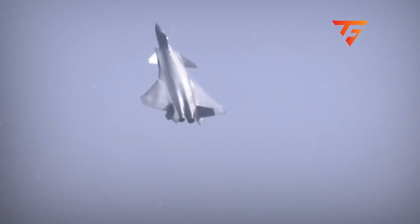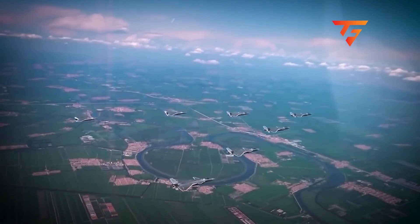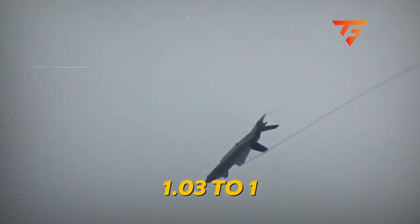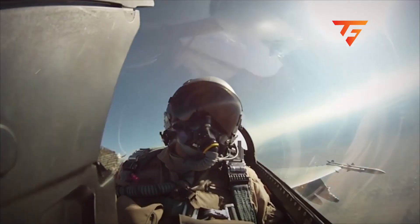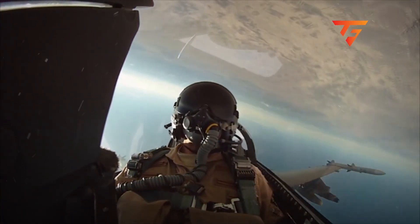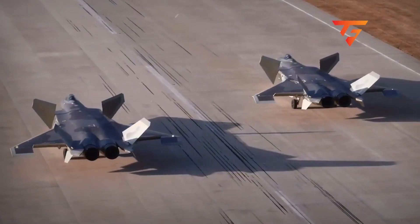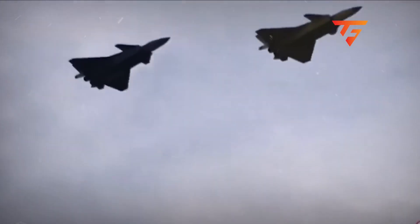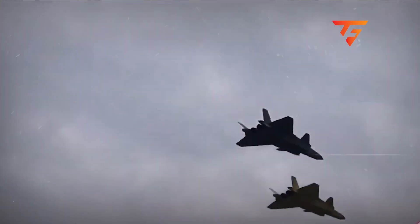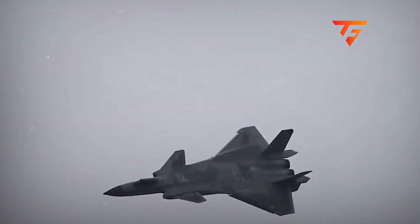Those engines are rated at roughly 31,000 pounds of thrust each in afterburner, giving a loaded J-20 a thrust-to-weight ratio around 1.03 to 1 — barely enough to accelerate vertically. Yet somehow they're maintaining turn performance that should only be possible at much lighter weights or with thrust vectoring nozzles. Either these pilots are executing maneuvers at the absolute bleeding edge of their performance envelope and accepting massive energy loss, or there's something about these newer engines that's not matching published specifications. The canards are helping, but they also create massive induced drag during hard maneuvering — and what's really fascinating is how they're using that to their advantage in ways Western designers never considered.